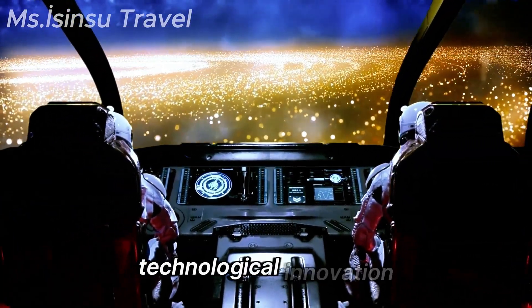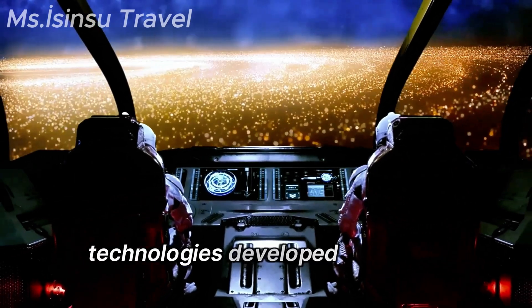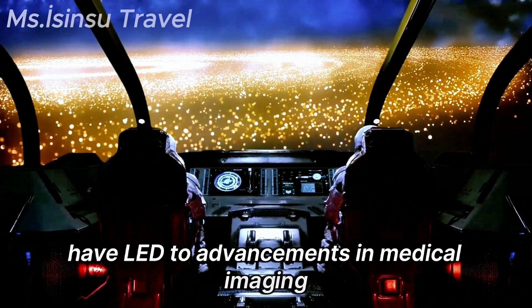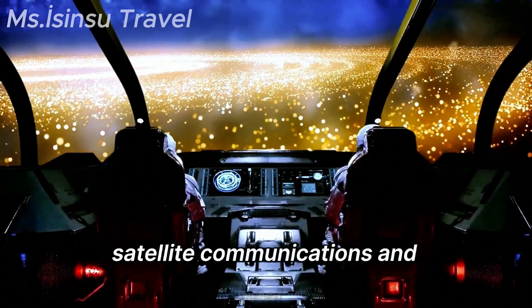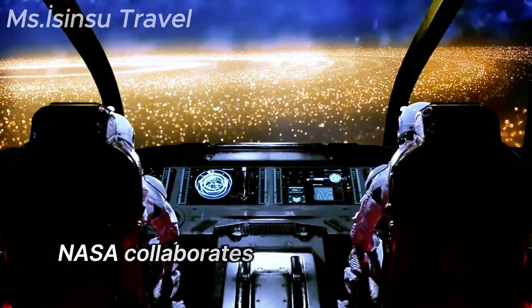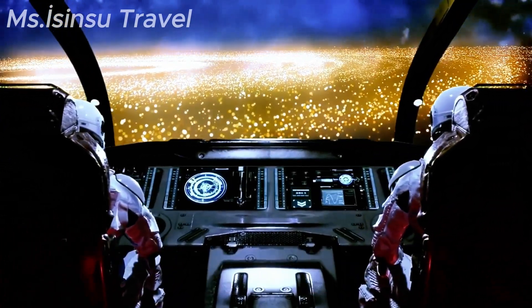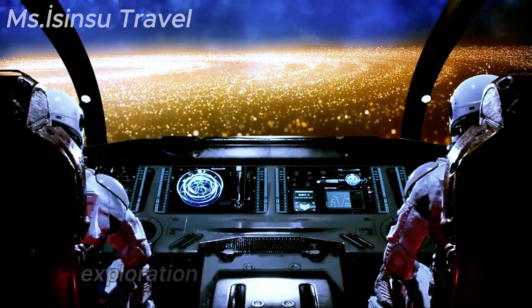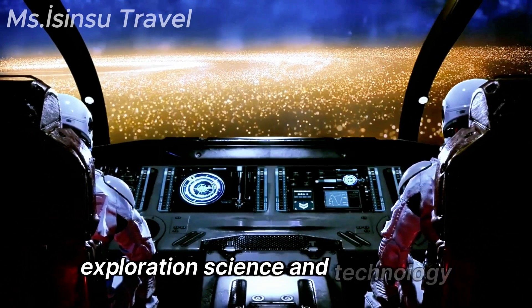Technologies developed for space exploration have led to advancements in medical imaging, satellite communications, and environmental monitoring. NASA also collaborates with space agencies and partners worldwide, fostering international cooperation in space exploration, science, and technology.